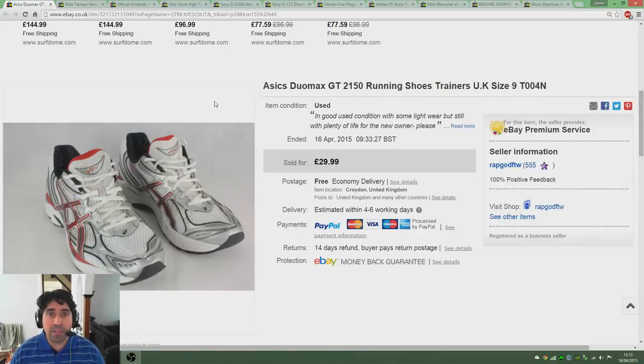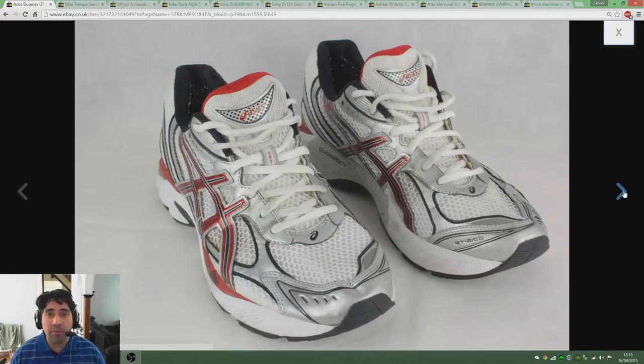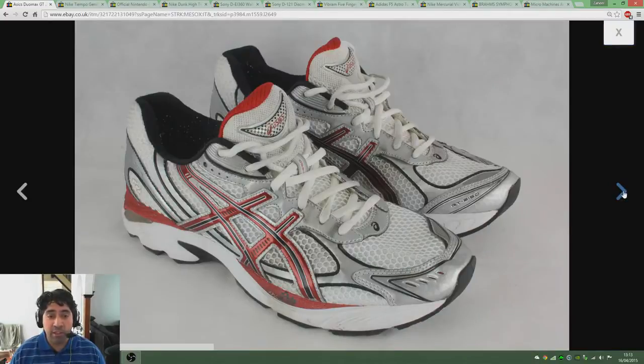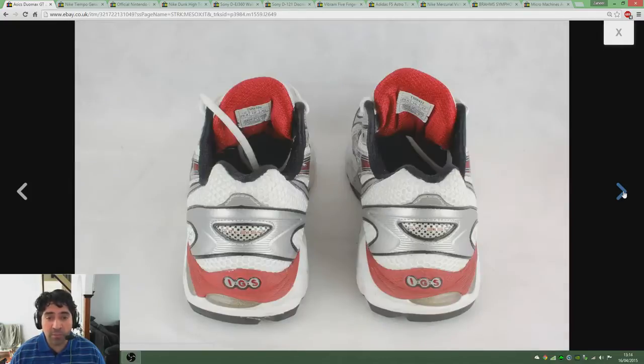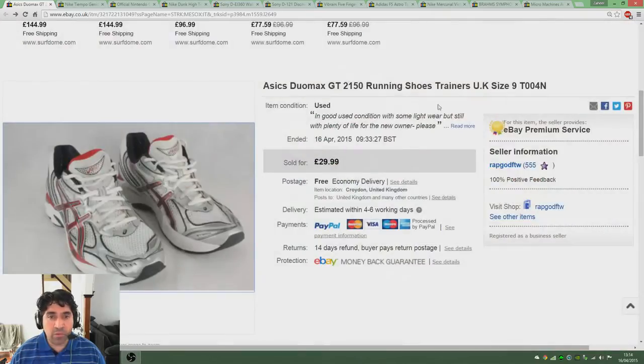But anyway, here's a few sales I've managed to get within the last week or so, a week and a bit probably. First thing I'm going to go through are some Asics Duo Max GT 2150 running shoes. I picked these up as part of my auction job lot, so they just came in the bag of shoes and trainers. They're in good used condition, plenty of life on the tread as you can see there, and I sold them pretty quickly for £29.99. I could have probably asked a little bit more but to keep cash flow going I thought stick them up at 30 and they sold pretty quickly.